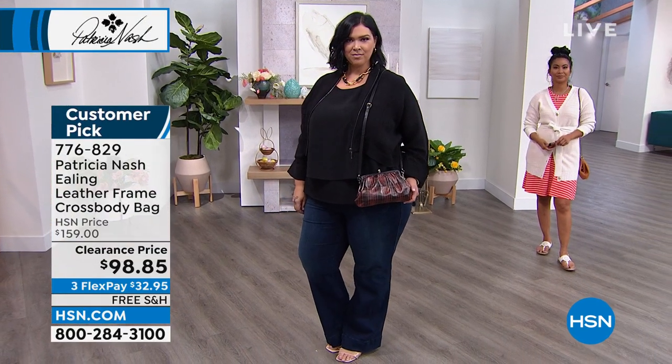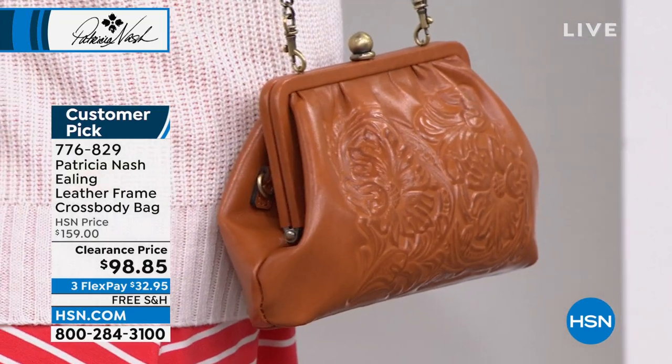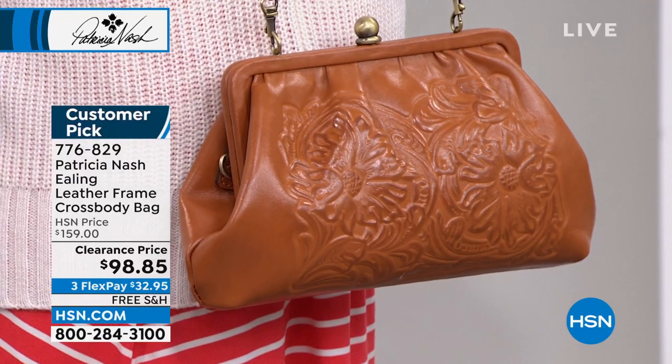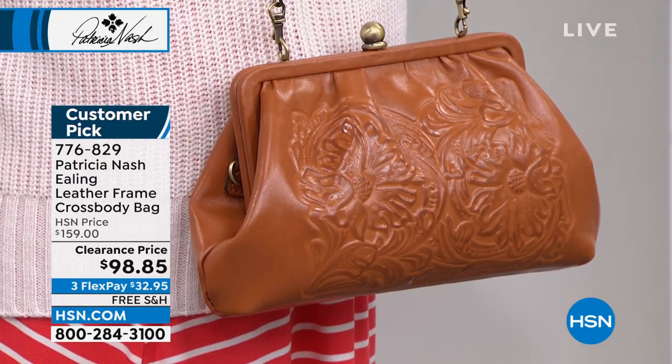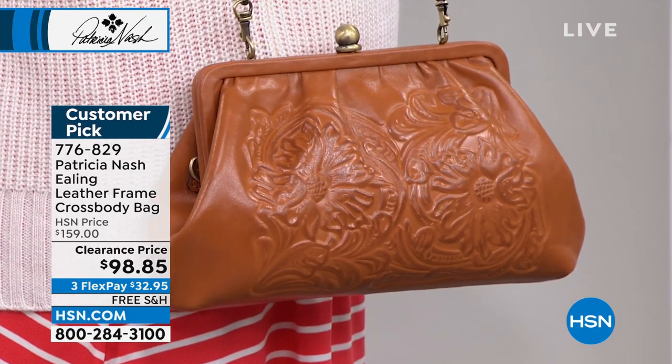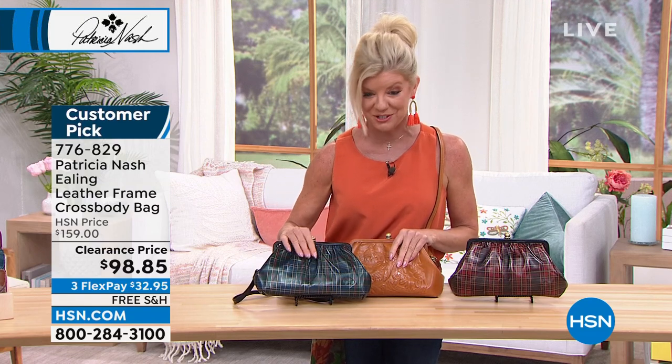Last call — green tartan. Fox is gone. We are very, very busy. If you have the HSN charge card, add an additional month for four monthly flex payments. You still have your 30-day money-back guarantee. I love that we have free shipping and handling, Patricia — it's another special treat.